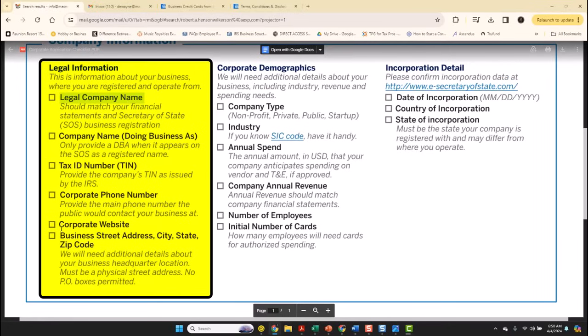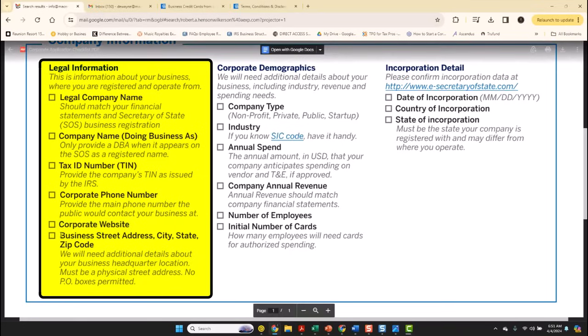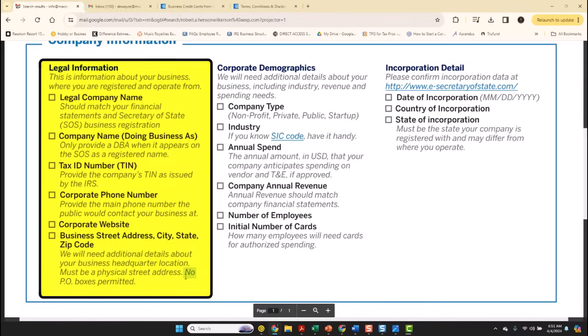More importantly, for every business owner that does not have a website — to get a corporate card without having to use your social security number, you have to have a corporate website. Facebook won't work. Social media won't work. You have to have a business website. You also have to have a business address. Pay attention: no P.O. boxes permitted.